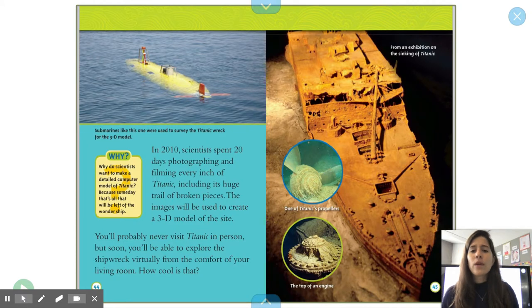In 2010, scientists spent 20 days photographing and filming every inch of Titanic, including its huge trail of broken pieces. The images will be used to create a 3D model of the site. You'll probably never visit Titanic in person, but soon you'll be able to explore the shipwreck virtually from the comfort of your living room. Why do scientists want to make a detailed computer model of Titanic? Because someday, that's all that will be left of this Wonder Ship.